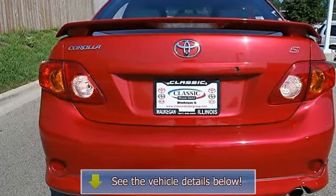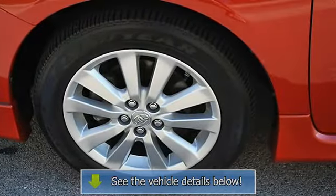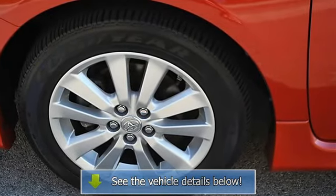4-Wheel Anti-Lock Brake System, Brake Assist, Passenger Airbag On-Off Switch, Rear Head Airbag, Child Safety Locks.